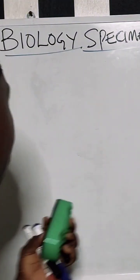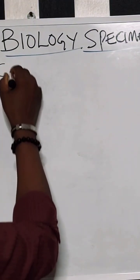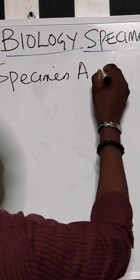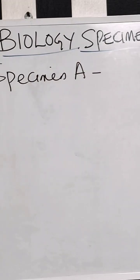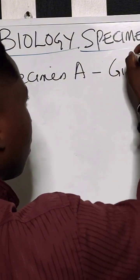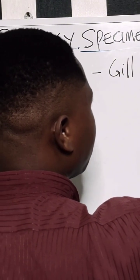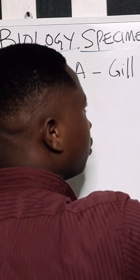Specimen A. Specimen A is the gills of a fish, and they specifically said it should be freshly procured.